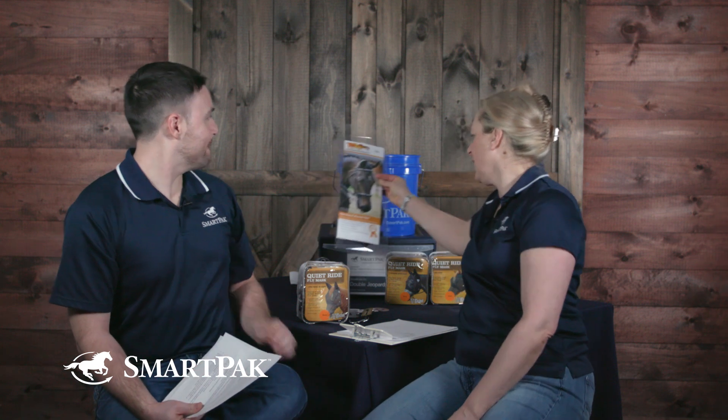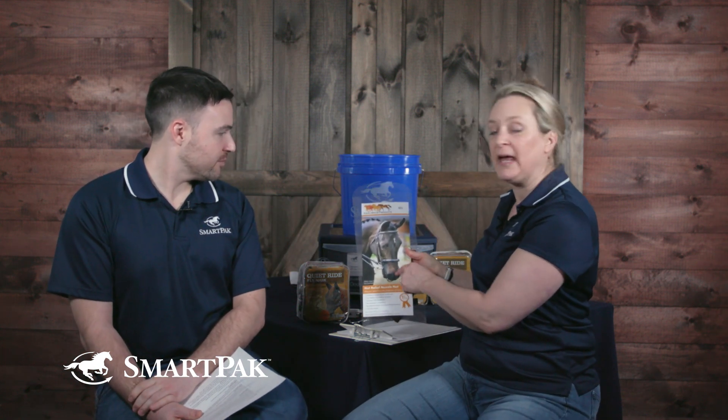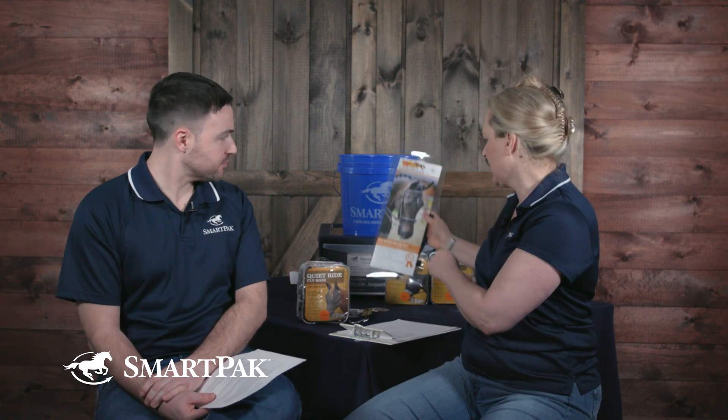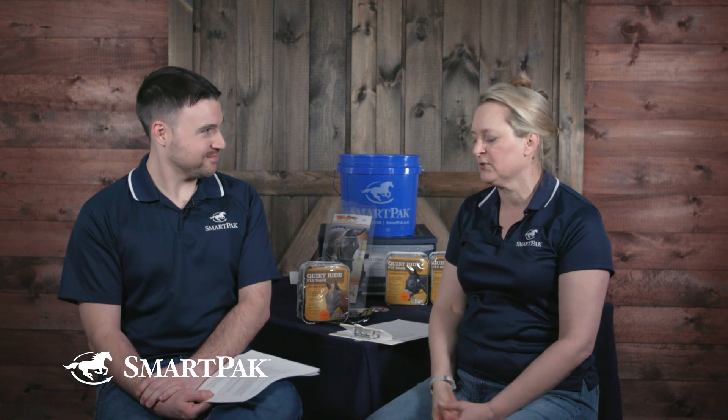Because he's a head shaker, I want to mention you can also just buy a nose net. I have these too — they hook on to the cavesson. These are legal to show in, at least in my sport, dressage, which is one of the most rigorous, if you have a note from your veterinarian. There is a rule in the US Equestrian Rulebook that talks about it.